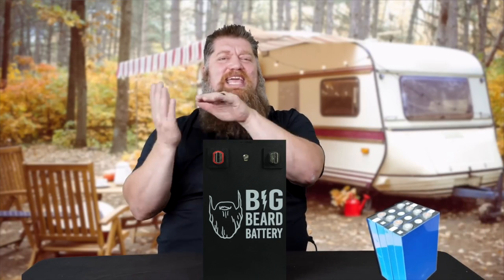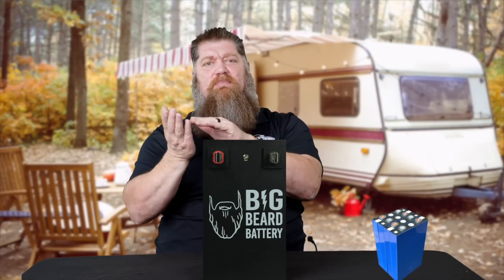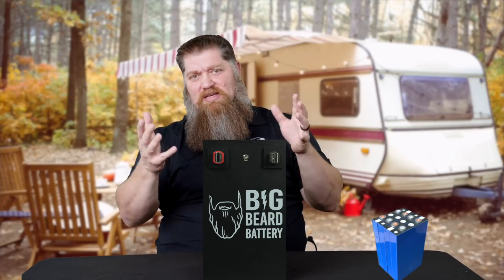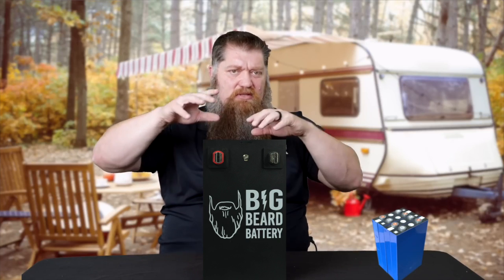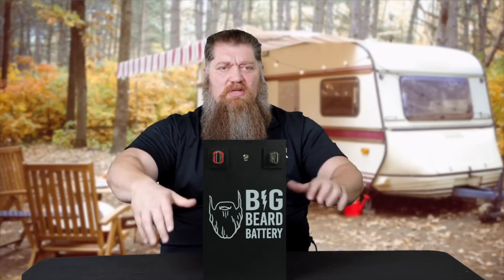There are four different cells — four small batteries inside a 12-volt lithium battery. Think of opening a flashlight with four D-cell batteries. If I have four different physical objects, they can get out of balance; one can go bad. The BMS is there to protect all four of those cells.